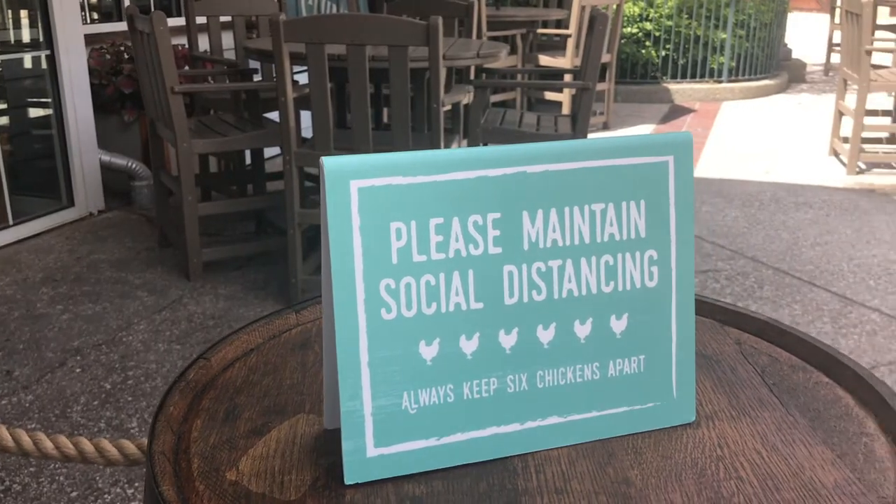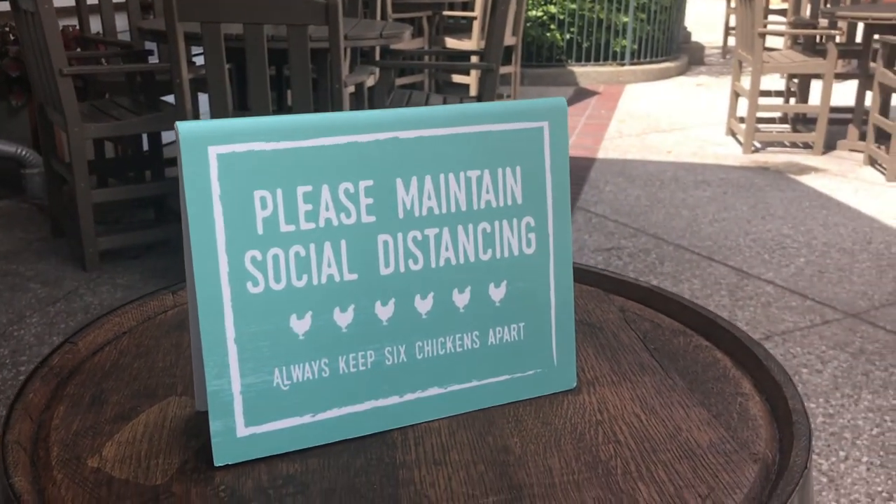Our reservation was at 12:15 and the restaurant doesn't open until noon. We arrived a little early, so we got to see their check-in procedures. There were plenty of signs reminding people to social distance and keep six feet apart. As they were checking people in, they were spacing everyone out, calling groups up and separating them six feet apart in front of the door, then taking in one party at a time to be seated.